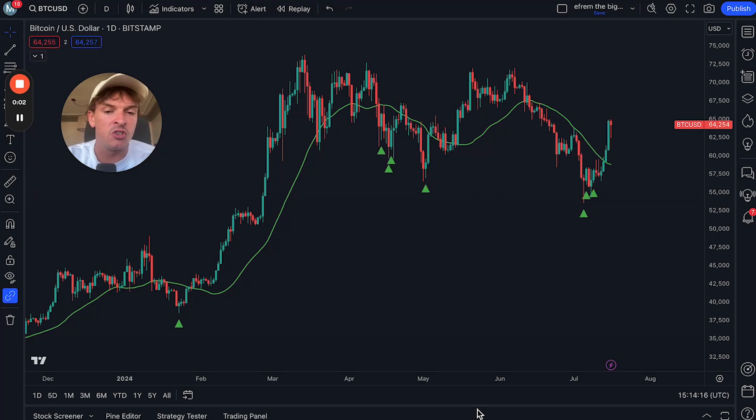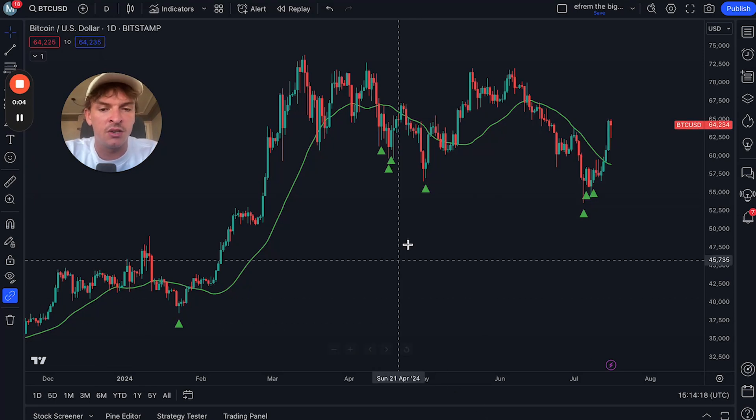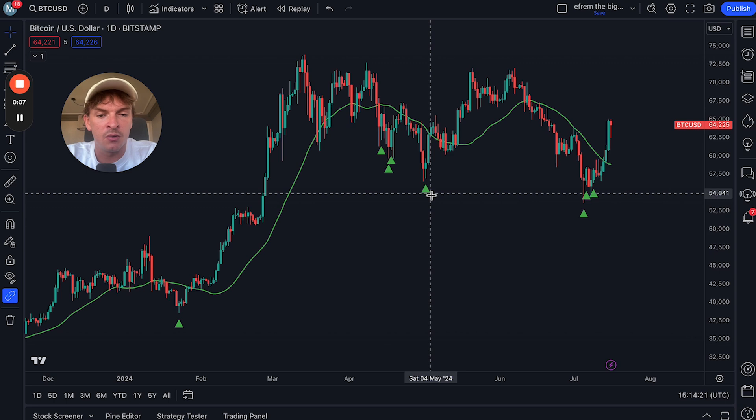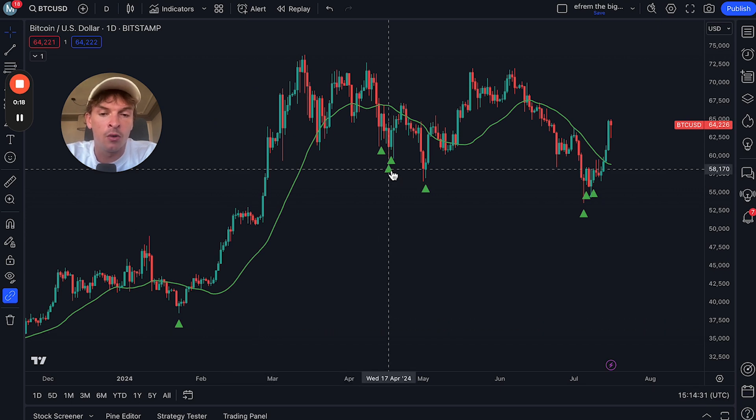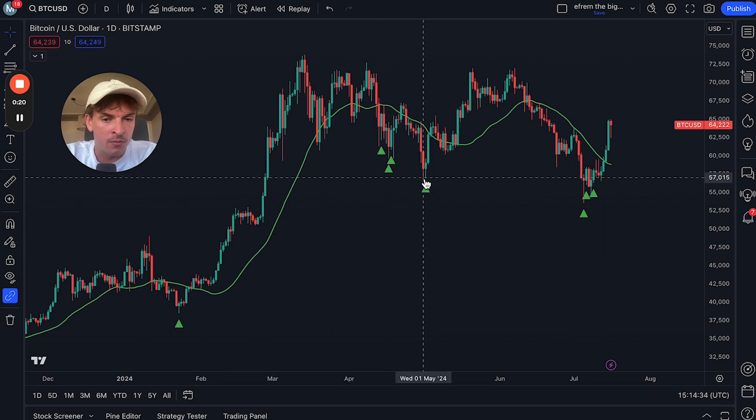What you're seeing here is the Bitcoin chart, and these green arrows on the screen are live signals sent from my algorithm, basically telling you to buy. You can see that since 2024, we have had basically a 100% hit rate of calling a local bottom or the actual bottom of Bitcoin.